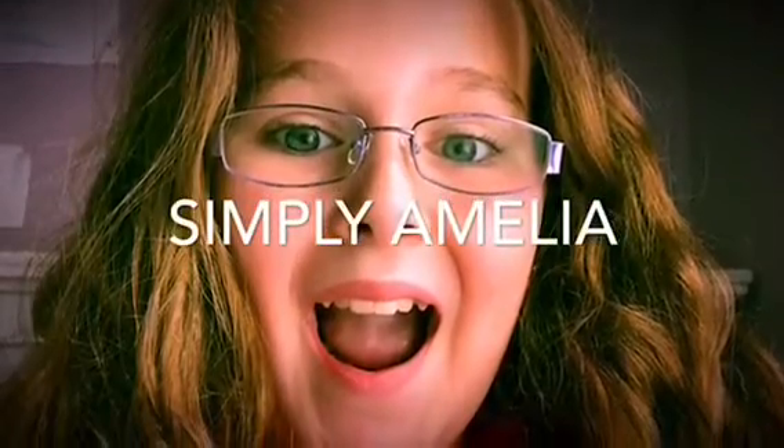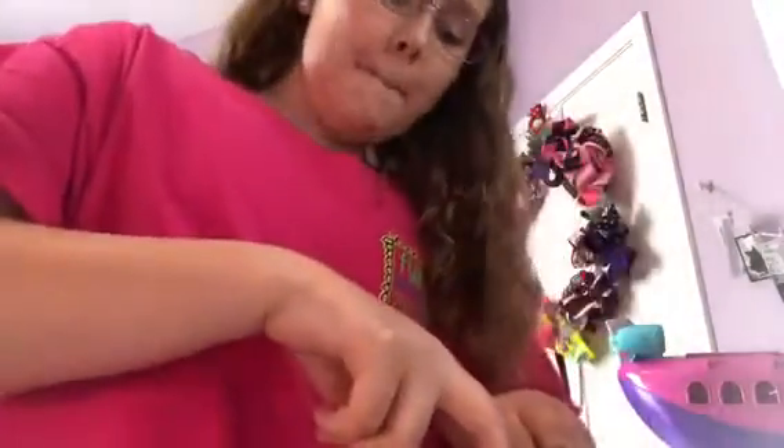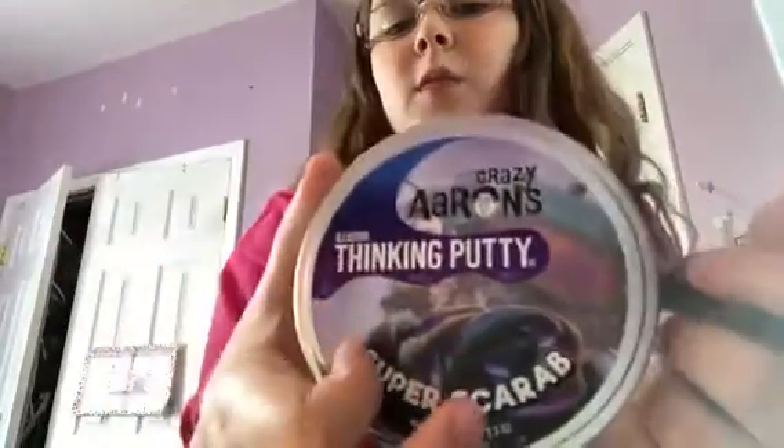Quick disclaimer — sorry about the loud air conditioner. Of course it has to kick on as soon as I start a video. But hey guys, what's up! It's a million here, and today I'm going to be doing Tour Thursday, so yay! I'm going to be reviewing this Crazy Aaron's Illusion Thinking Putty — Super Scarab — so let's get into it.